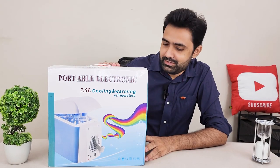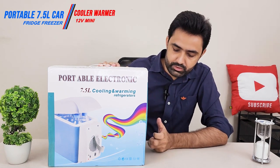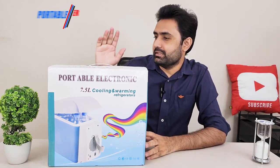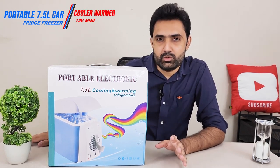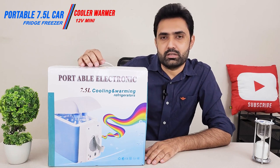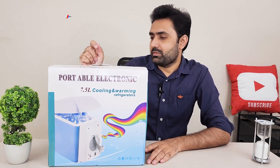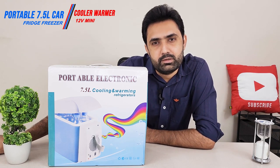Hey guys, today in front of me I have a portable fridge for your car, your boat, or anything that has a 12-volt cigarette lighter port. Most cars do have those ports, at least where I live. The older variants have cigarette lighter ports, while the newer variants will have direct DC ports, but this one works with a cigarette lighter port.